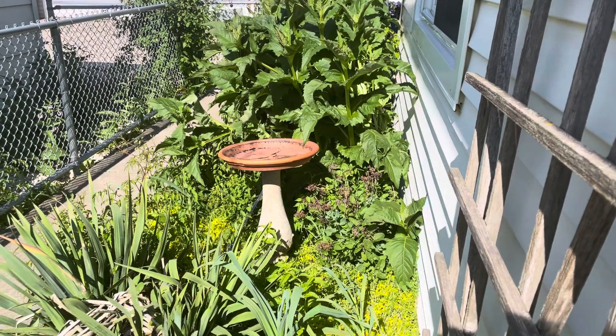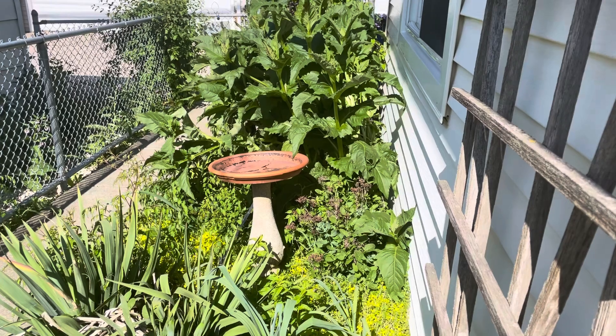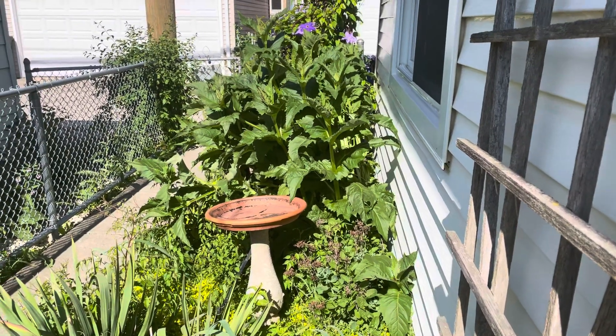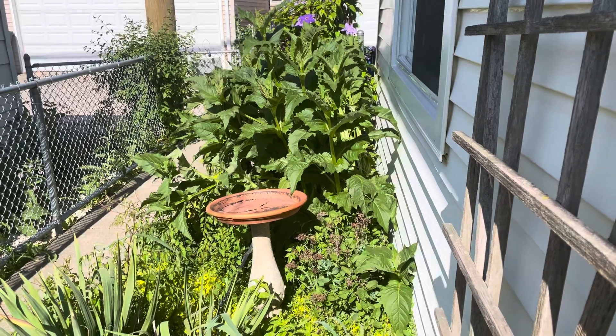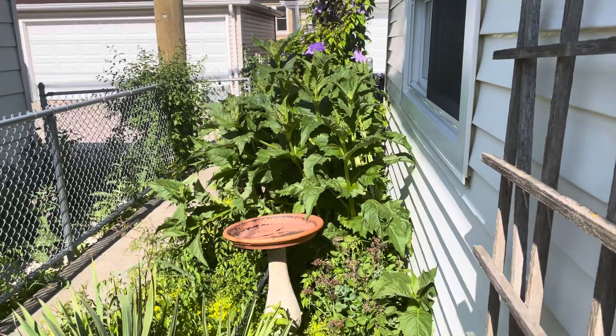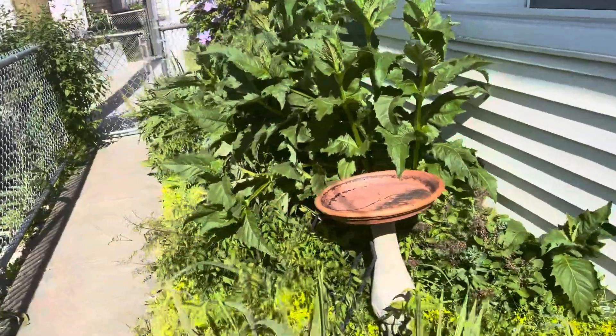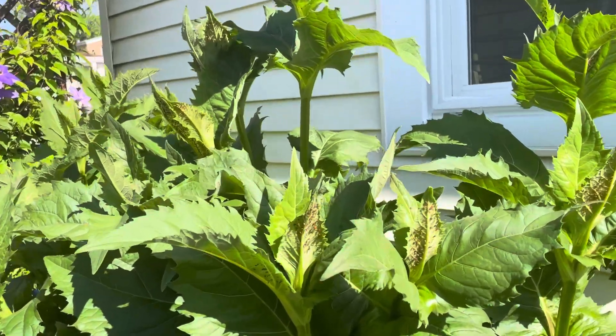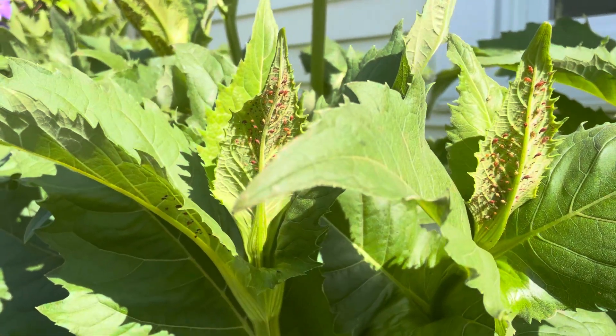Yesterday we did a video about the cicadas coming, and they're still coming, but today I wanted to show you some other insects that are in our garden. They're very happy here — I'm not happy they're here. I don't know the name of this plant; it's a giant sunflower plant. Look what is happening on the leaves in the back of the plant.